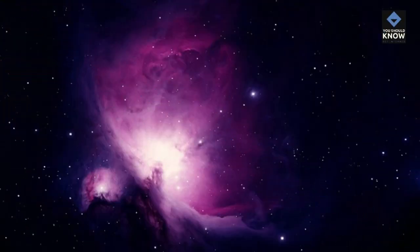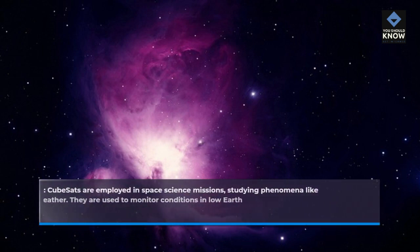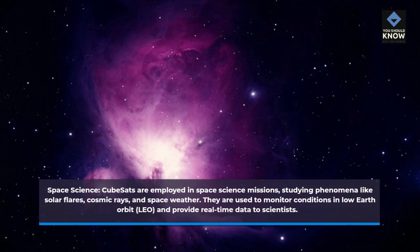Space Science. CubeSats are employed in space science missions, studying phenomena like solar flares, cosmic rays, and space weather. They are used to monitor conditions in low Earth orbit and provide real-time data to scientists.